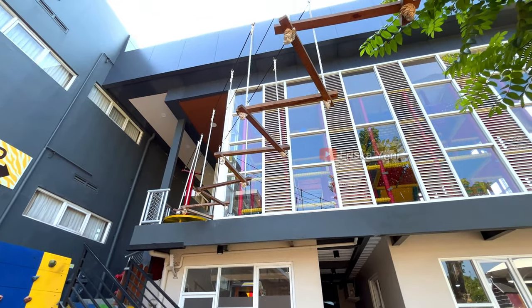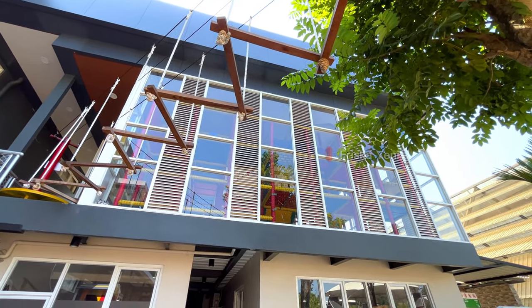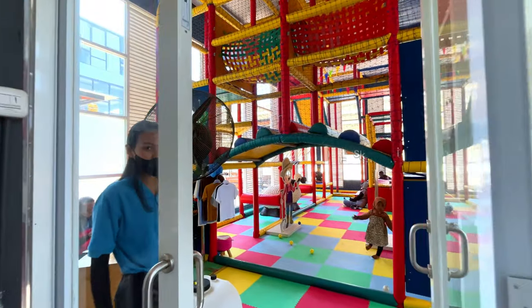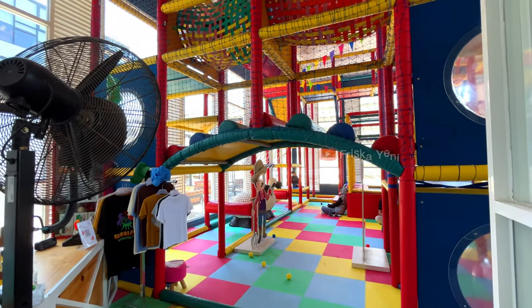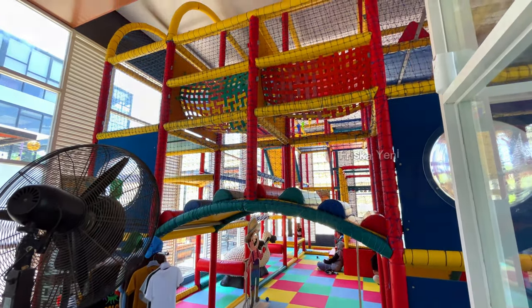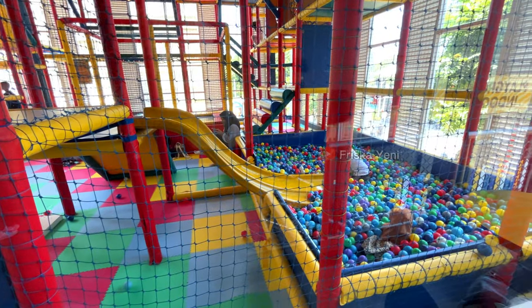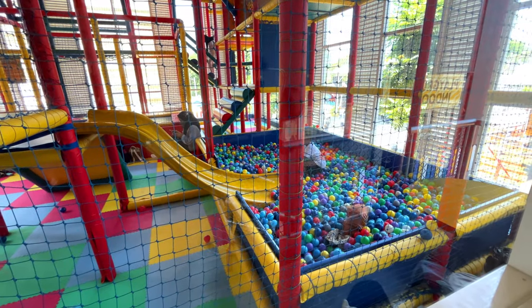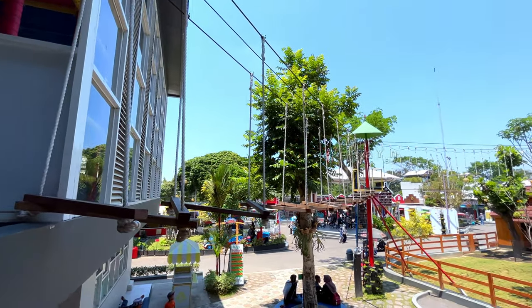Untuk playground indoor-nya, dikenakan tiket masuk sebesar Rp40.000, dengan tambahan Rp10.000 jika dengan pendamping. Permainannya juga cukup lengkap, ada prosotan dan juga kalian bisa mandi bola. Untuk wahana high rope-nya ada di sebelah sini, kalian bisa coba.